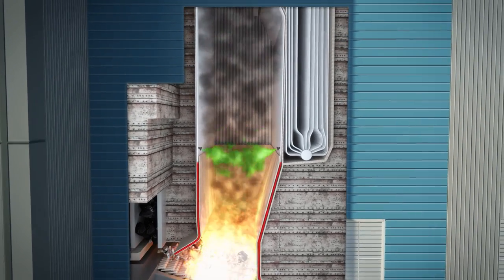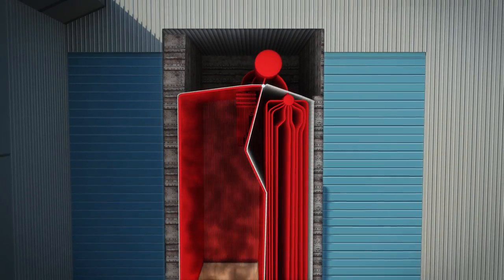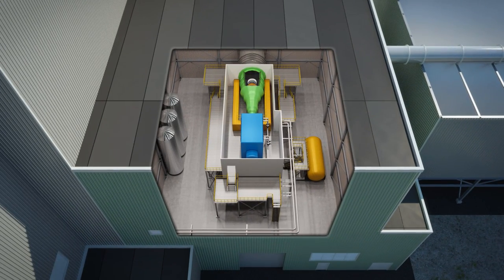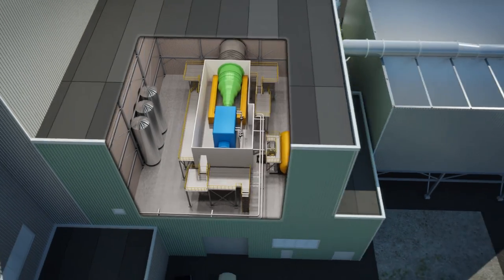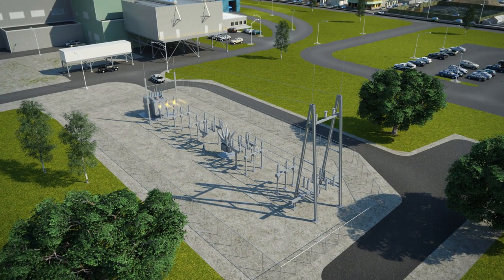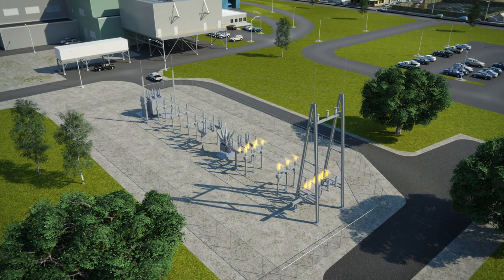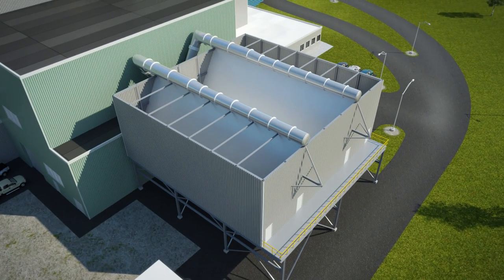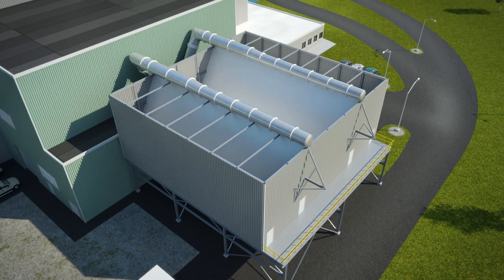As waste is burned, the heat converts water in the steel tube-lined walls into steam that rises through boiler tubes where it is superheated. The steam turns a turbine-driven generator to produce electricity, or may sometimes be used directly for heating or industrial processes. The electricity produced is exported to local utilities for use in homes and businesses. Each ton of waste can generate 550 to 700 kilowatt hours of electricity. Steam from the process is condensed back into water and returned to the boiler tubes, making it an efficient closed-loop system.